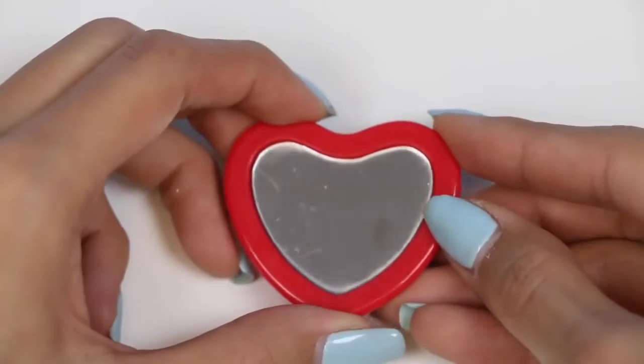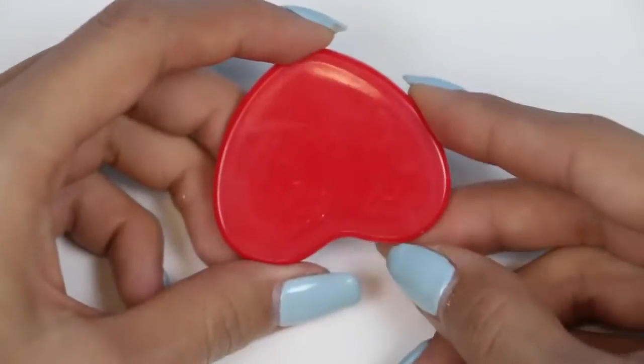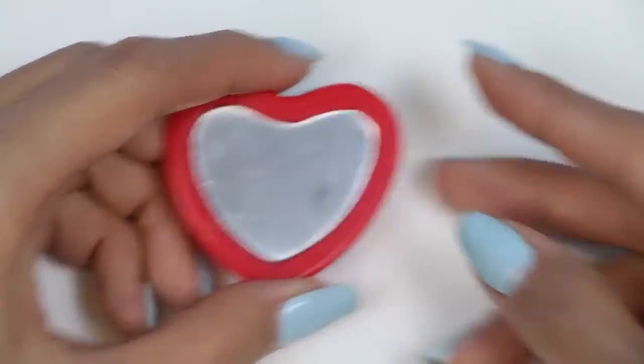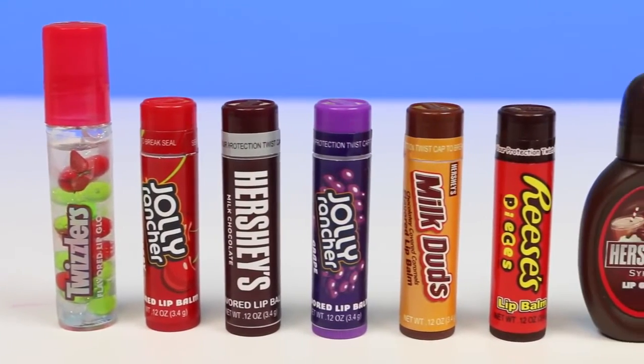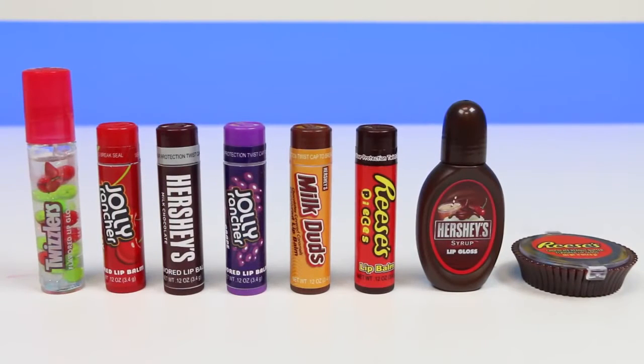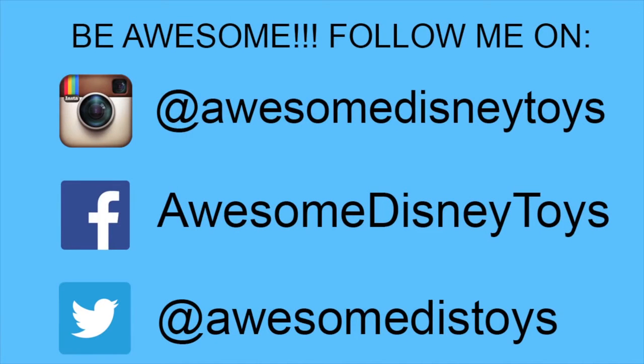The last thing that came with this set is a tiny heart mirror, which will help you apply your lip balm and lip glosses. Here's everything we opened today — let me know in the comments which one was your favorite. This was a lot of fun, and I hope you guys enjoyed this video. Don't forget to subscribe to see more. Also, if you haven't done so already, be sure to follow me on Instagram, Facebook, and Twitter — the links are in the description box below.